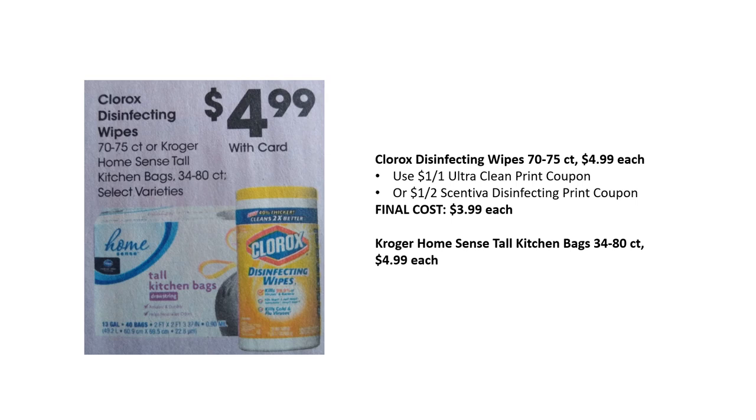Clorox disinfecting wipes are $4.99. The Ultra Clean and Centivia disinfecting wipes — if included in the sale they'll be $3.99 each, otherwise $4.99. Kroger Home Sense tall kitchen bags are $4.99 each; we don't have a coupon for these, but check your store coupons — you may have best customer bonus coupons or something similar.